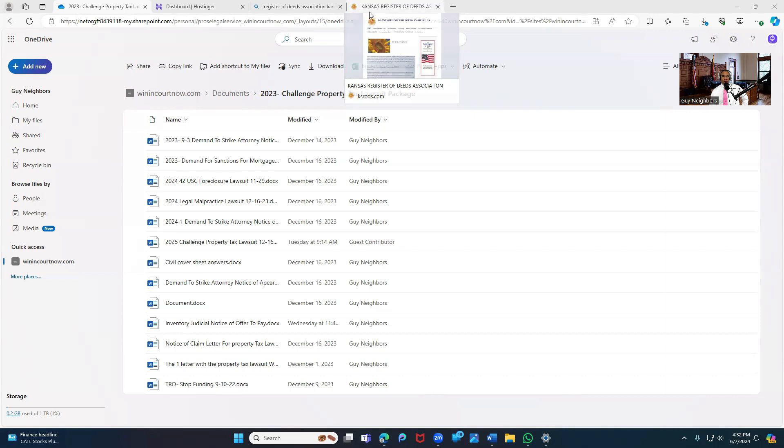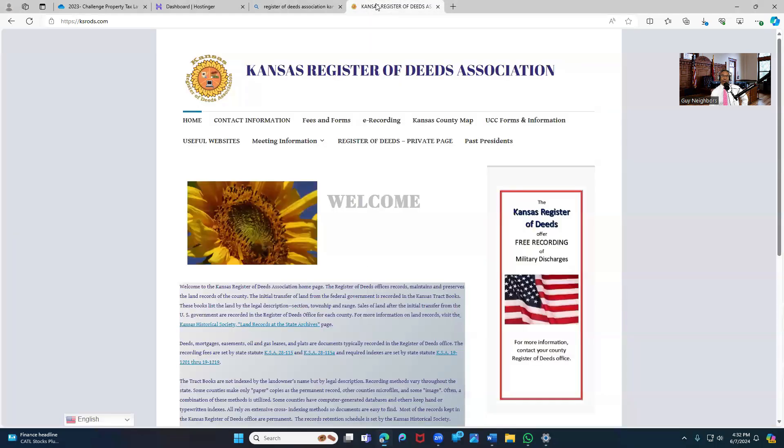If I'm doing the foreclosure — if I'm stopping any kind of attack on my property — the very first people I want as defendants: Defendant number one, these people right here: the Register of Deeds Association in your state. I found out about this a few months ago. I did not know there was a Register of Deeds Association. Let me explain to you why this is so valuable. In my opinion, the Register of Deeds Association is where they register your property.